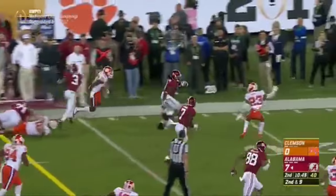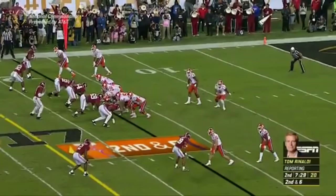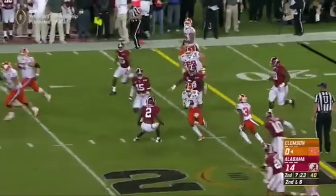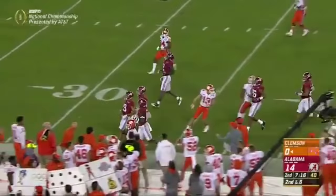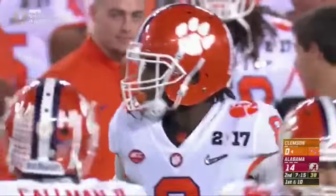Scarborough breaks free — Bo Scarborough in the clear and in the end zone again. Allen out at the moment as Watson flips it high and Deion Cain's free — Cain with great speed to midfield. The Tampa native makes Clemson's first big play of the night, down inside the Tide 40.